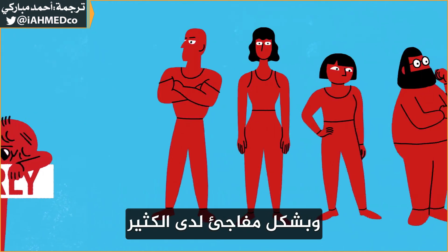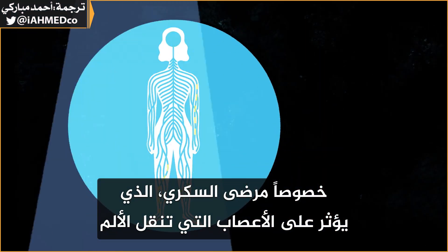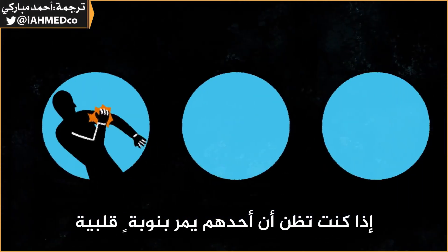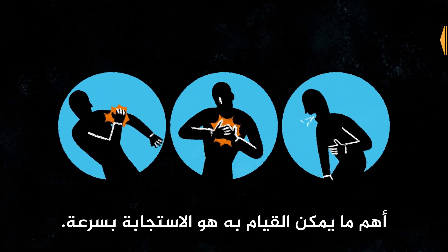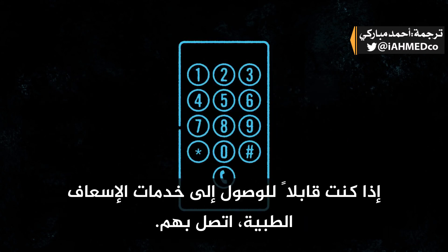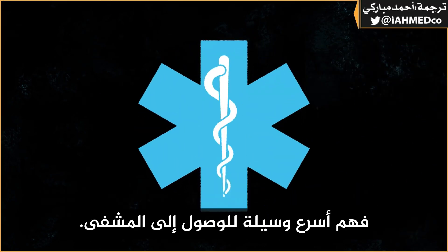And surprisingly, in many people, especially those with diabetes, which affects the nerves that carry pain, a heart attack may be silent. If you think that someone might be having a heart attack, the most important thing is to respond quickly. If you have access to emergency medical services, call them — they're the fastest way to get to a hospital.